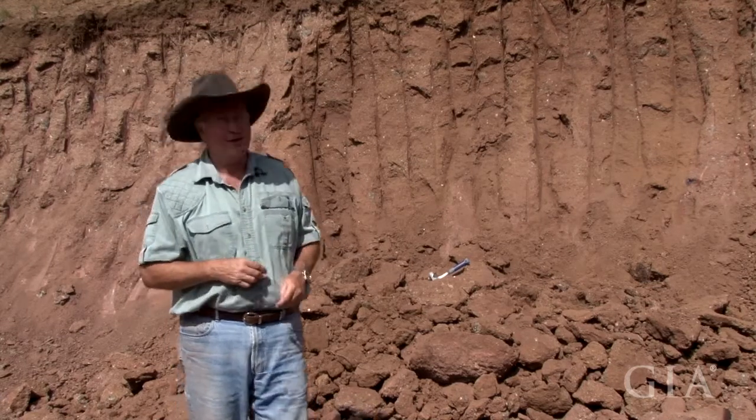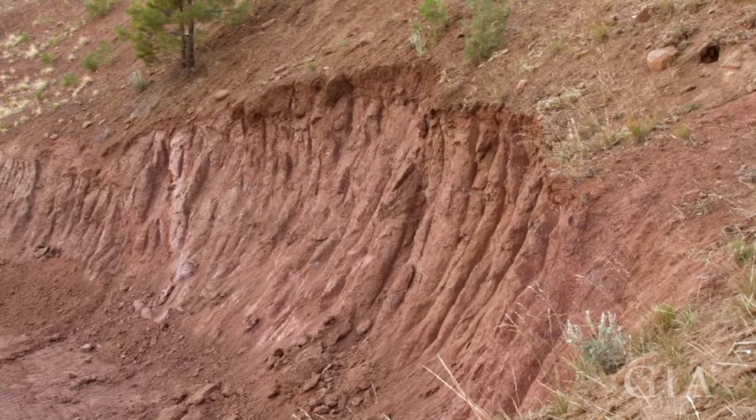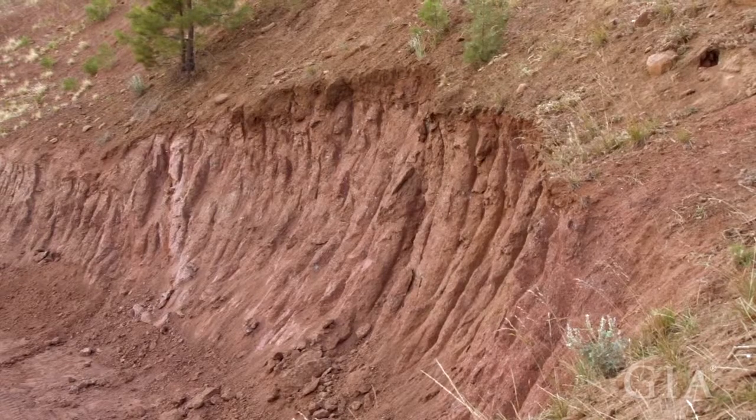So this little area right here — you'll see it's kind of a rich red — it extends about 40 or 50 feet here.